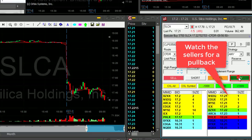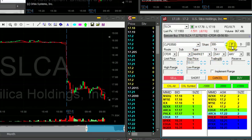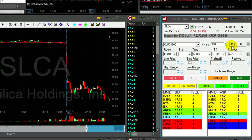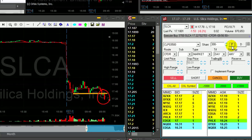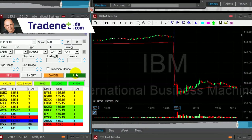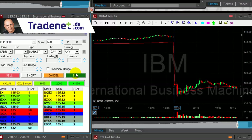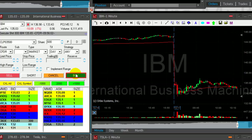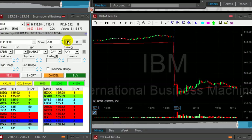At any pullback I'm going to click the button. I've got my partial in SLCA — a very nice trade. Not a big mover, but look at this nice breakdown under the support. IBM is doing good — now I have my 60 cents. I was actually hoping for more, but I'm taking it now. I'm a little concerned about the 135 whole number; it may not go under.